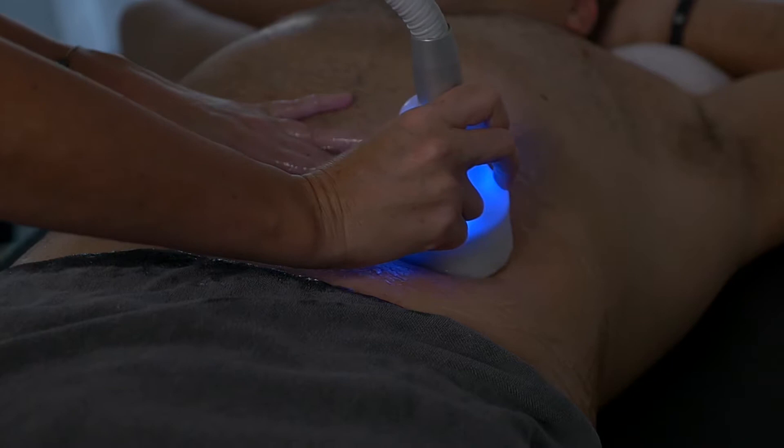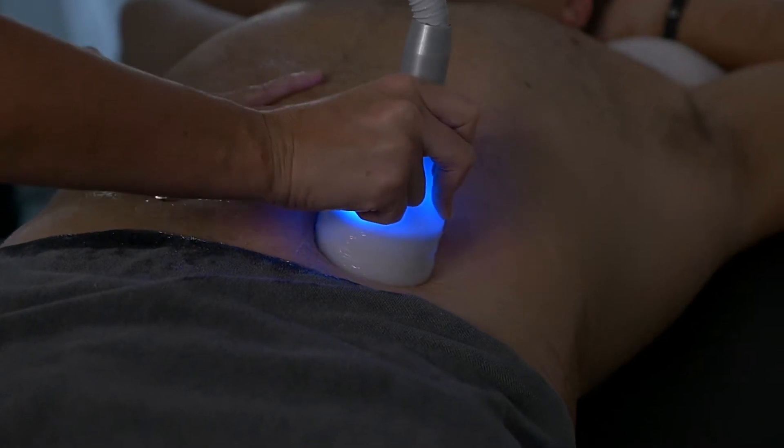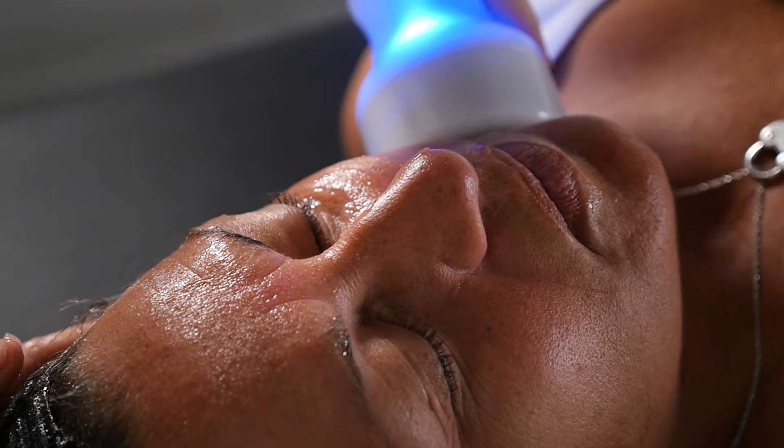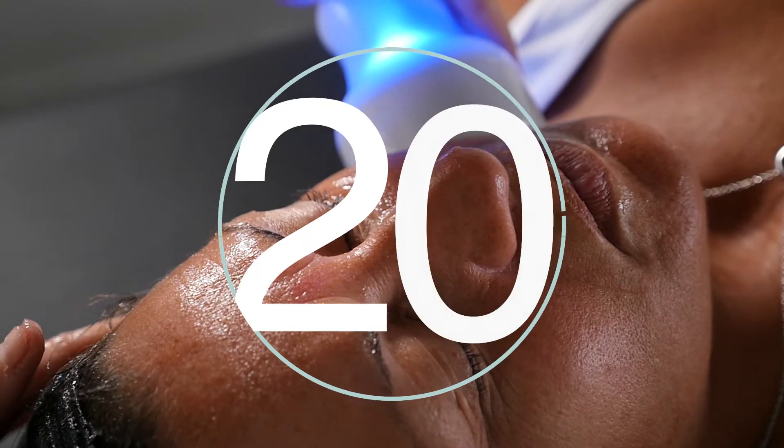Wearing comfortable clothing is advised, but not required. Depending on your CryoSkin session type, you can expect the treatment time to last 20 to 40 minutes.